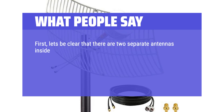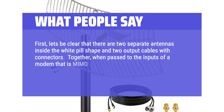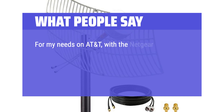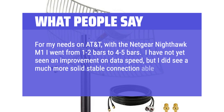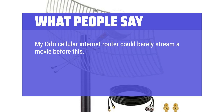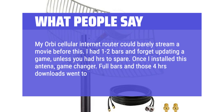What people say: There are two separate antennas inside the white pill-shaped housing and two output cables with connectors. Together, when passed to the inputs of a MIMO-capable modem like the Netgear LM1200, the unamplified results beat the Yagi with 100 dB amplification. For my needs on AT&T with the Netgear Nighthawk M1, I went from 1–2 bars to 4–5 bars. I have not yet seen a speed improvement, but I did see a much more solid, stable connection. My Orbi cellular internet router could barely stream a movie before — I had 1–2 bars. Once I installed this antenna, game changer: full bars and those 4-hour downloads went to 30 minutes.